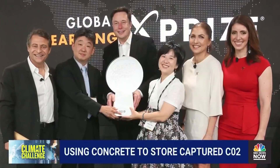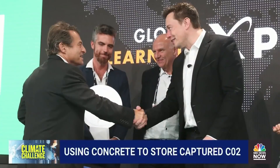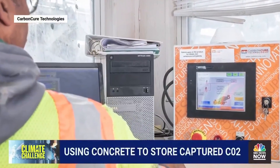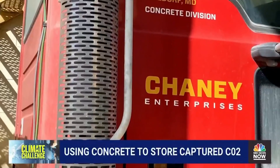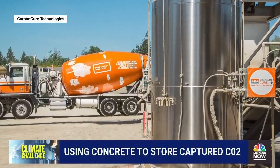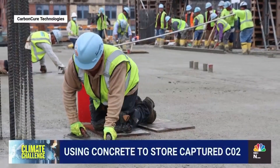The XPRIZE organization hosts competitions to help solve some of the world's biggest environmental issues. This year, CarbonCure is in the running for the Elon Musk-backed Carbon Removal XPRIZE. The competition spans four years, with $80 million in awards going to winners by 2025. The company will likely use the prize money to implement their technology at other concrete sites, like this one owned by Cheney Enterprises in Waldorf, Maryland, that already uses CarbonCure — an early example of how environmentally friendly concrete now seems more possible than ever.